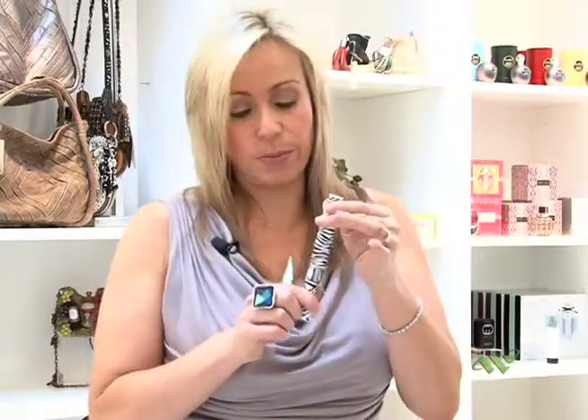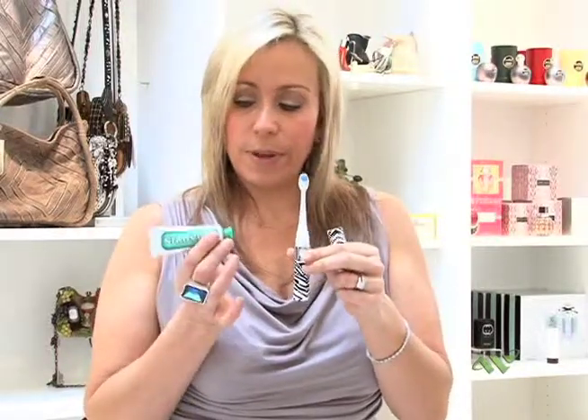Other essentials: toothbrush and toothpaste — we sell these here at The Kandi Bar. This is the Marvis Travel toothbrush and toothpaste, and this is a Slim Sonic toothbrush — love both, they fit really nicely in the bag. Always carry mints — these are great, they're sugar free and they have a little mirror also.